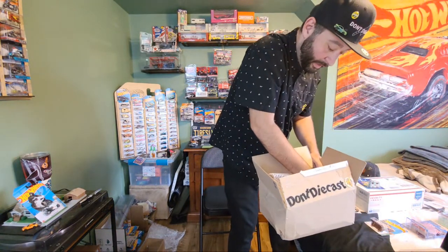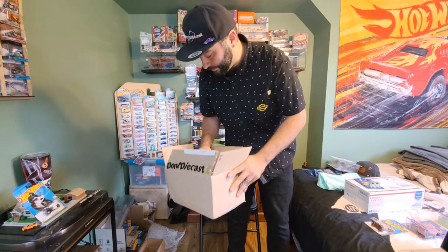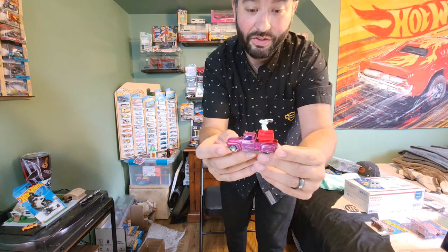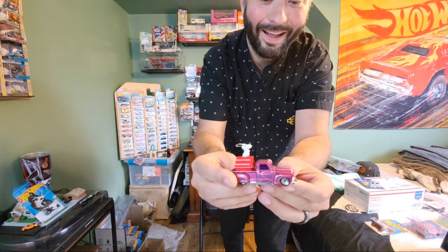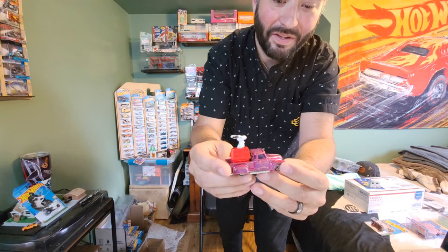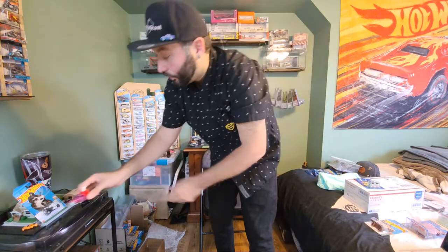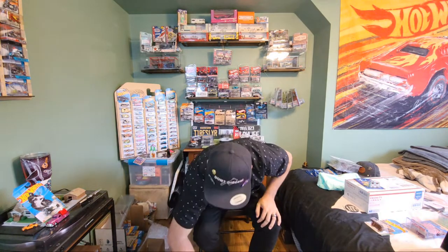And then look at this custom — this has got to go on the Don't Die Cast collection because this is so cool. The Snoopy truck! Got Snoop in the back of there — Snoop Dogg. Super cool. Thank you so much, Byron. We just went through all those names trying to put them all in there. Byron, that is unbelievable, that is insane — so much stuff. Thank you so much.